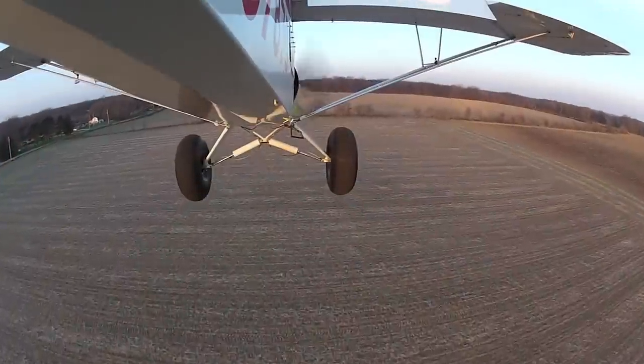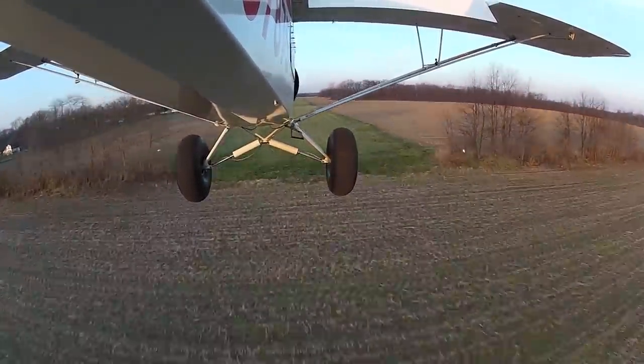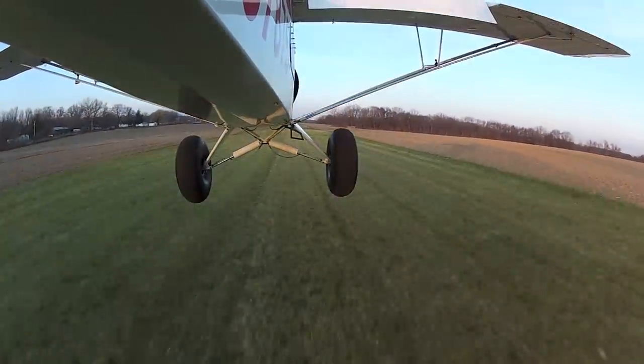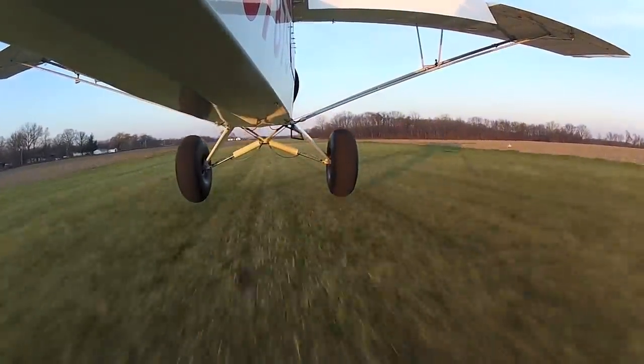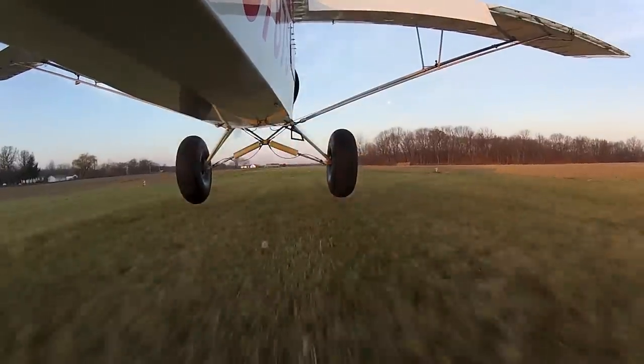This is Parrish. It's about three miles west of Washburn, Illinois, so you have to fly through these little trees here. And we get a little bouncy bounce going there.